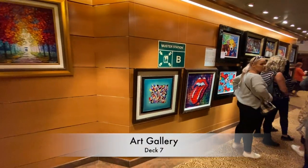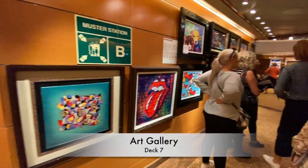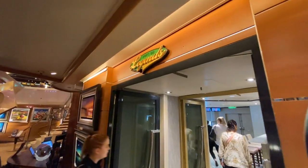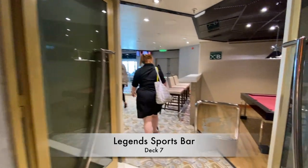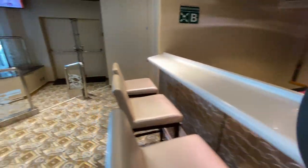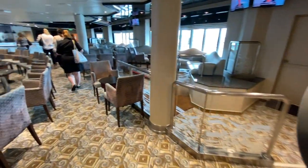Heading aft on Deck 7 through the Art Gallery and into Legend Sports Bar for a brief walk through this sports themed bar and lounge. Here you'll find a pool table, a dance floor, a bar of course, ample seating and a foosball table.